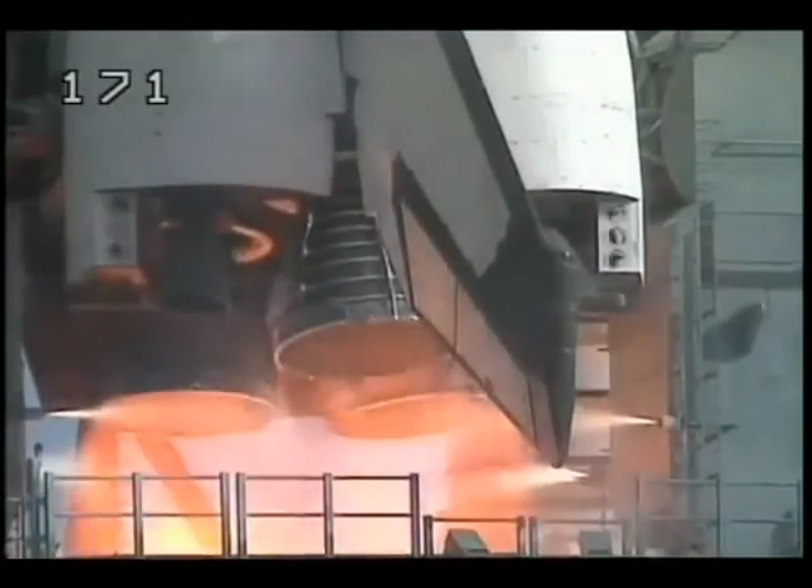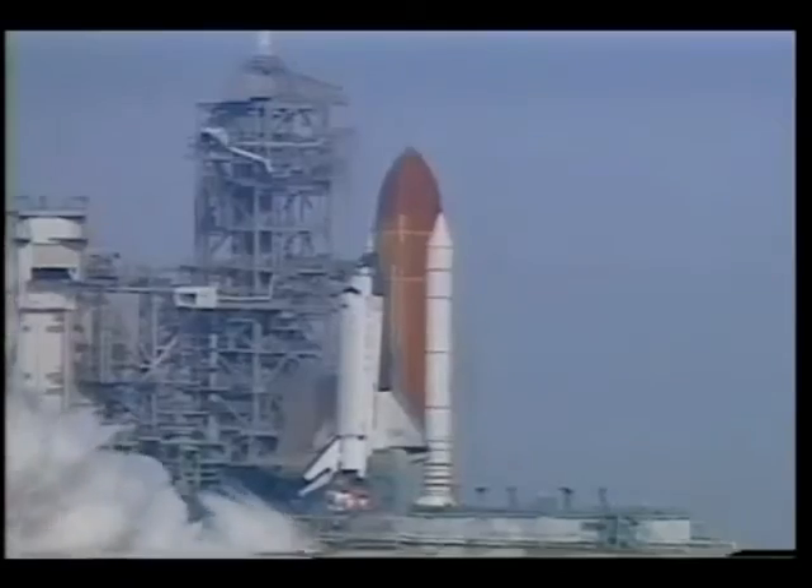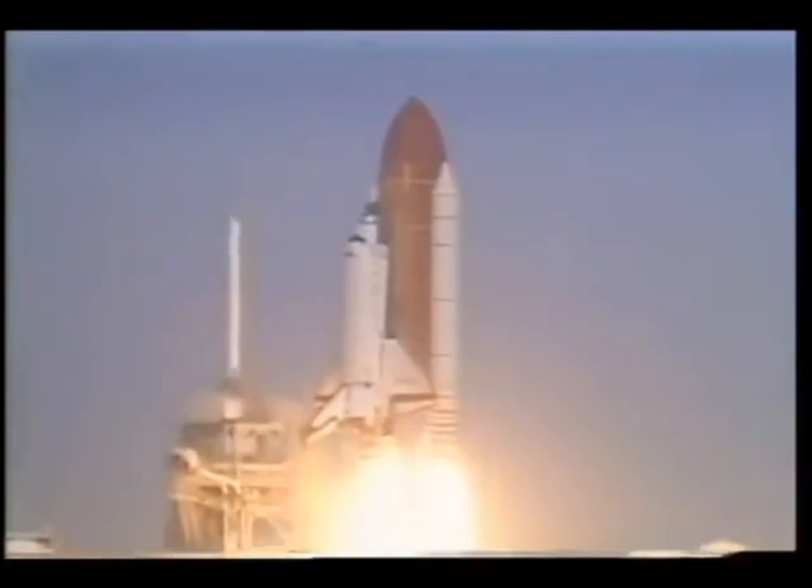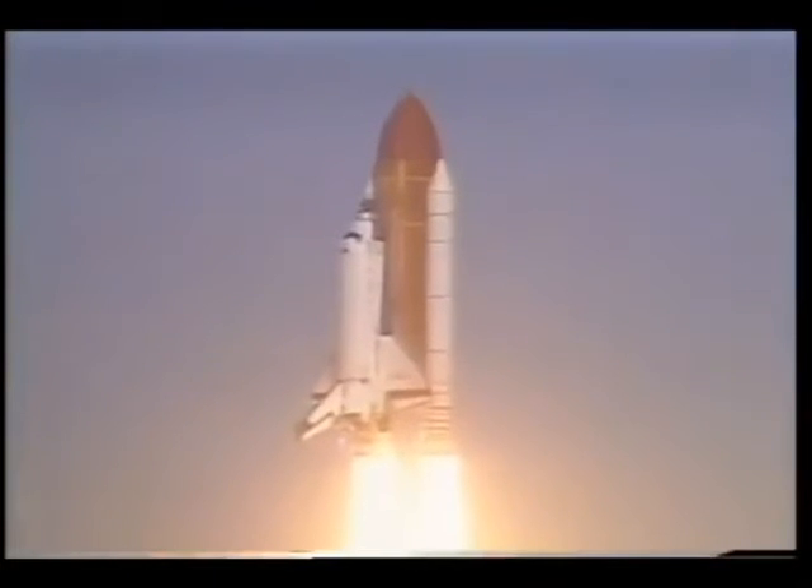5. 4. 3. 2. 1. And liftoff. Liftoff of the space shuttle Columbia, catapulting scientific knowledge through microgravity research.